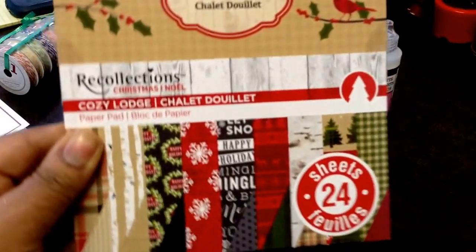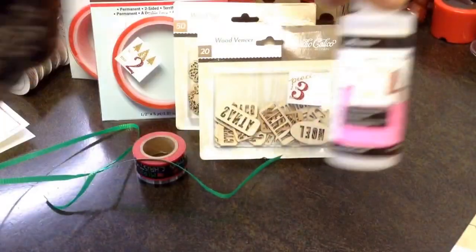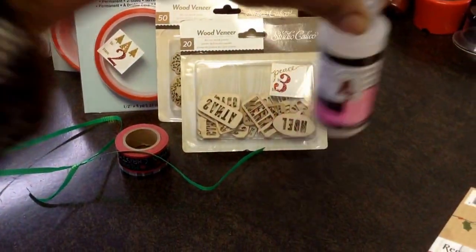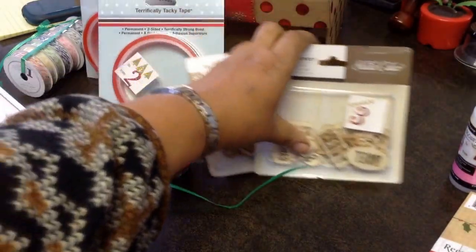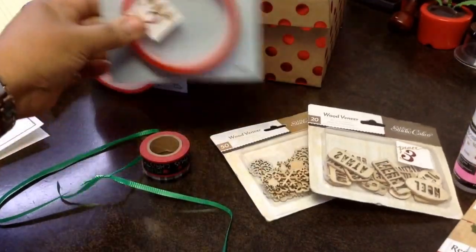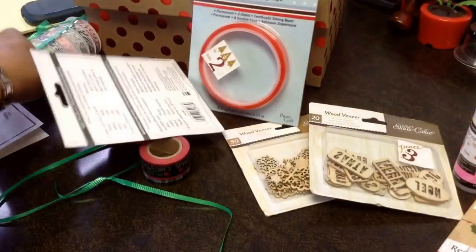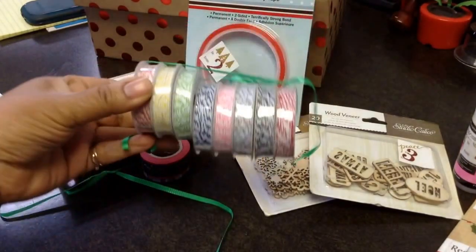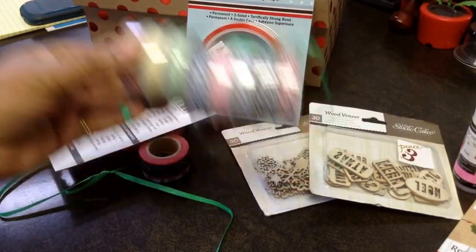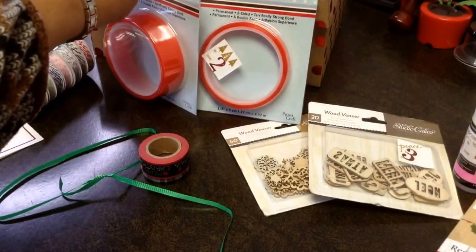So thank you so much — let's do a recap. On the fifth day of Christmas, Cheryl gave to me: Recollections paper. Four was glossy accents, three was wood veneers, two was tacky tape, and one was rolls of baker's twine and a partridge in a pear tree.